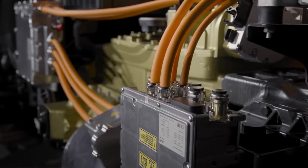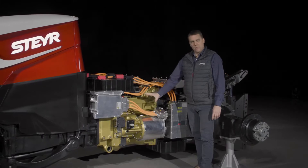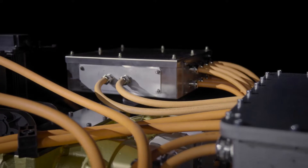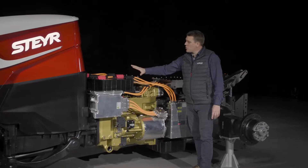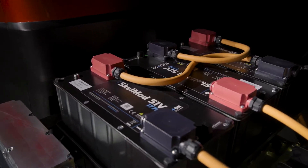The electric path consists of one electric generator, one electric motor, and an energy storage element, namely a bank of supercapacitors.